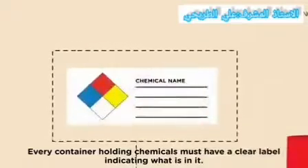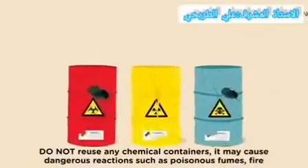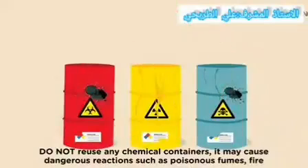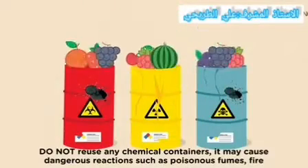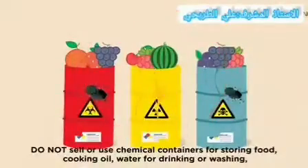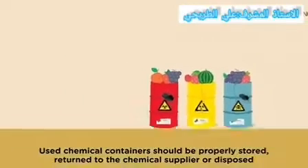Every container holding chemicals must have a clear label indicating what is in it. Do not misuse any chemical containers, as it can cause dangerous reactions such as poison fumes and fire. Do not use chemical containers for storing food, cooking oil, water for drinking or washing — it can cause devastating consequences and may even cause death.